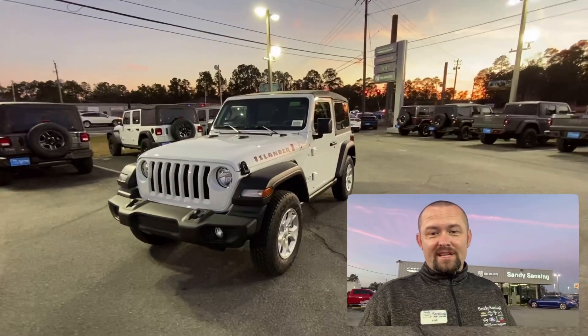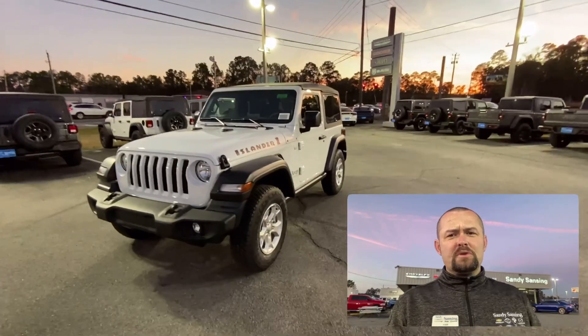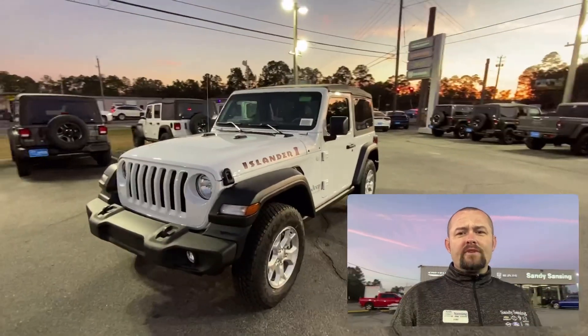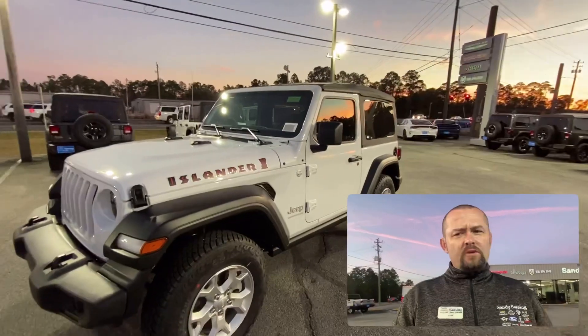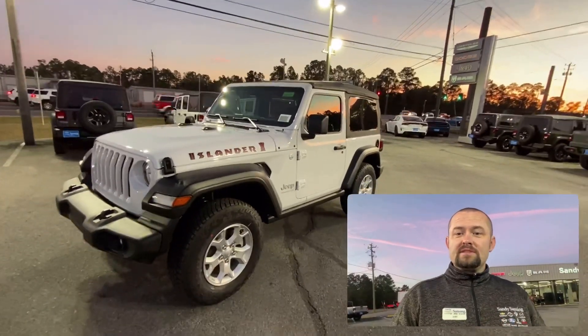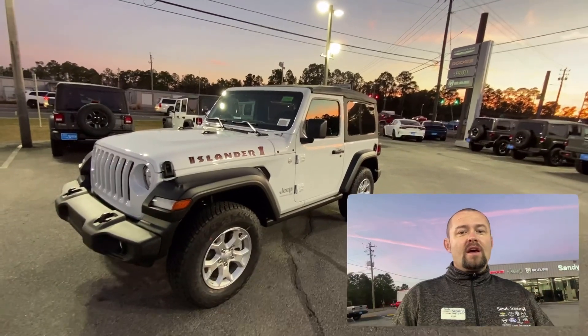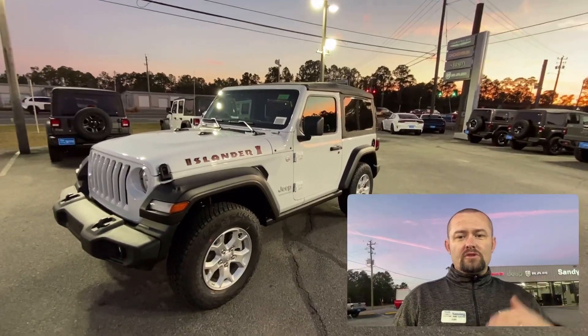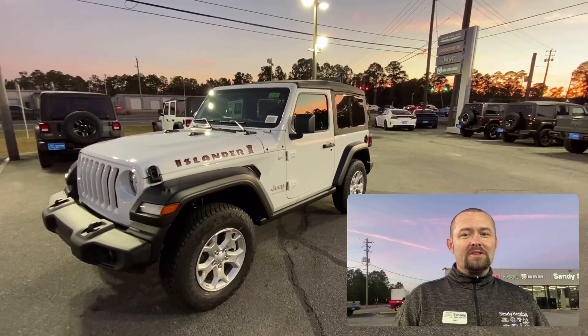Hi Miss Donna, my name is Jake. I'm with Sandy Sansene Chrysler Dodge Jeep and Ram in Milton, Florida. I wanted to touch base with you and give you a virtual walk-around of this Jeep right here. I'll go through and highlight a lot of the things that are on this Jeep so that you've got any questions you can ask me before you get here.